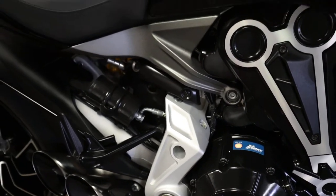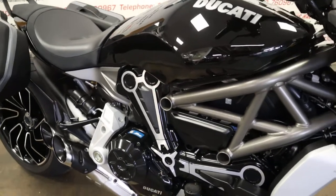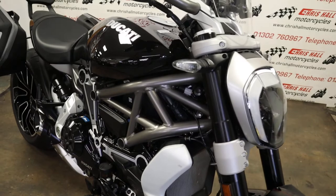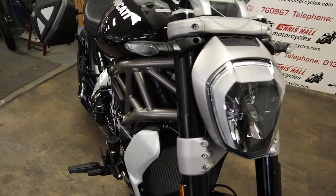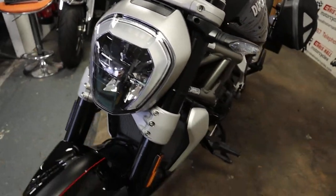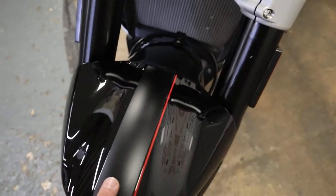The bike's had a couple of services, the last service was about 700 miles ago, so it's all serviced up and ready to go. We will supply the bike with a full MOT, a three-month warranty, and it will go through the workshop prior to coming out. The gloss black with the matte black and the red pin stripe — such a smart looking bike.